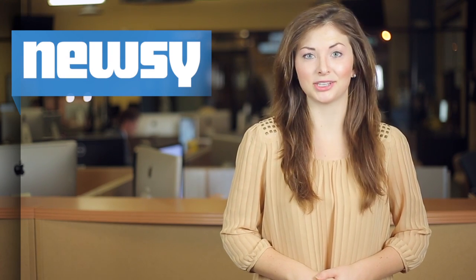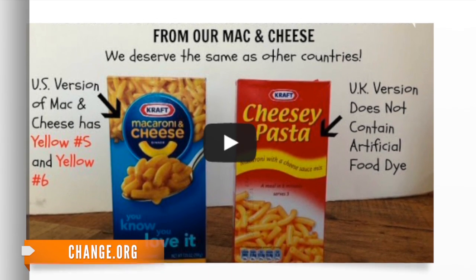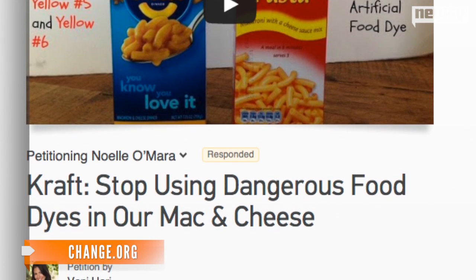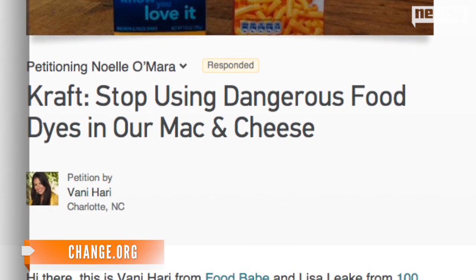Kraft says the change is not a response to a petition on Change.org. Posted in March, the headline-making petition has about 350,000 signatures and argues that yellow number five and yellow number six are dangerous and unnecessary. The petition's starters also pointed out that Kraft products in the UK and other countries don't contain those artificial dyes, wondering why they need it in the U.S.